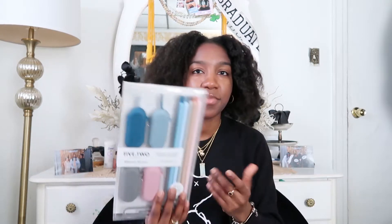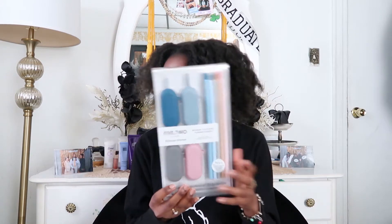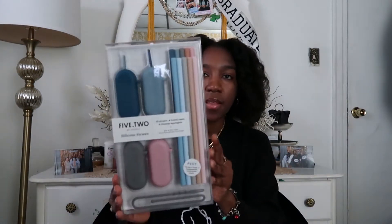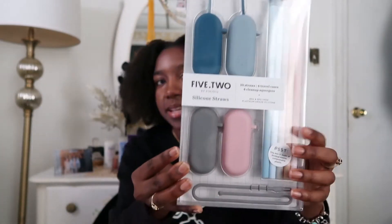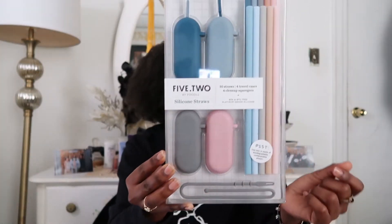First from Nordstrom, I got this travel kit. I was gonna get a metal straw, but I realized I can't fold a metal straw. I like going out and ordering drinks, so why not get a traveling case with a straw and cleaner? These are silicone straws and travel cases — you can fold a straw in half or in quarters and put them in the case. It also has a cleaner. You could definitely bring this traveling, like to Mexico or Europe. Because of COVID, even if they give you a metal straw, you don't know if they're sanitizing it properly, so I have my own straw.